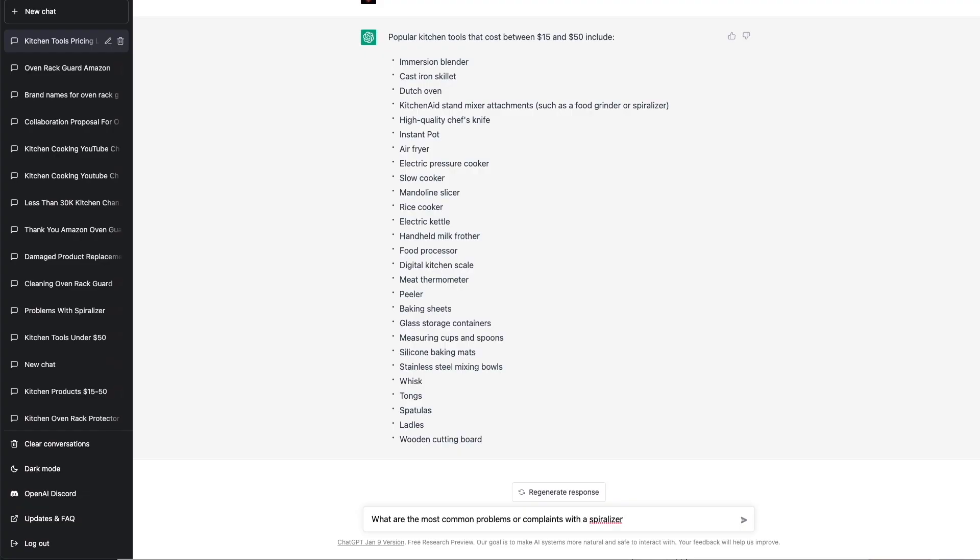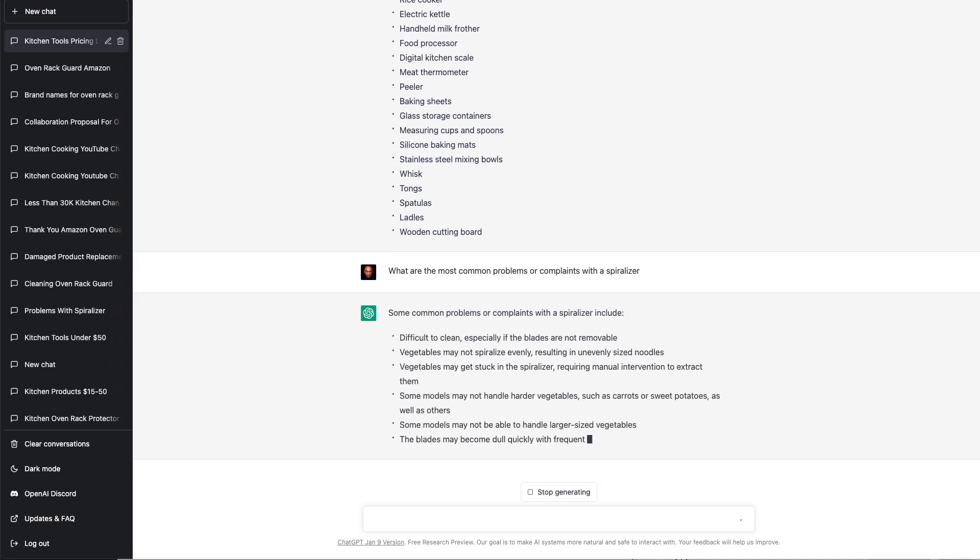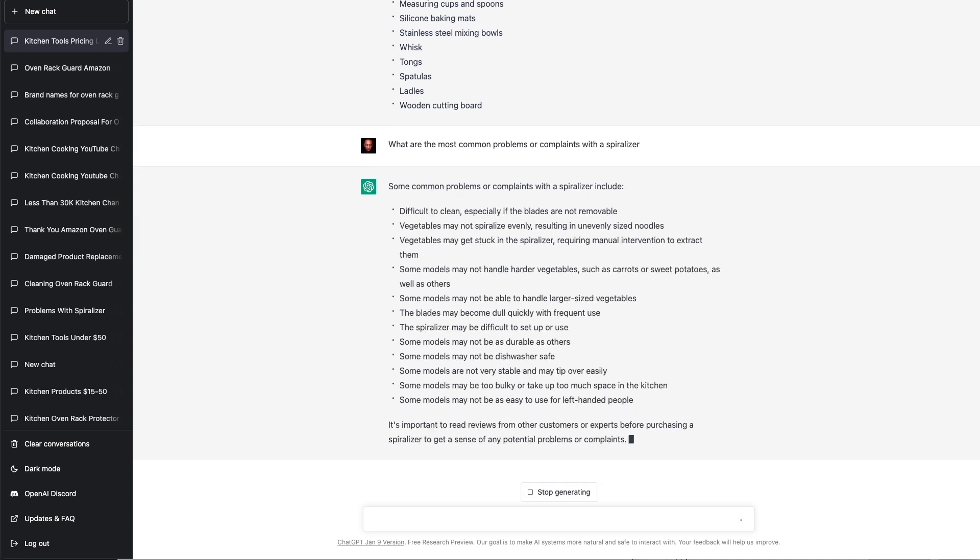We can even use ChatGPT to help us find different ways to differentiate the product and look for a competitive advantage. Ask: what are the most common problems or complaints with a spiralizer? And as you can see, here's a bunch of different ideas we can run with to improve the spiralizer and make it better than the competition. They're difficult to clean, have inconsistent results, and have poor quality blades.